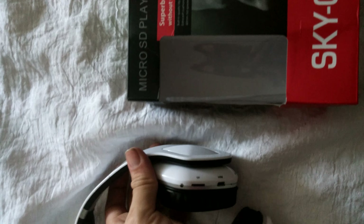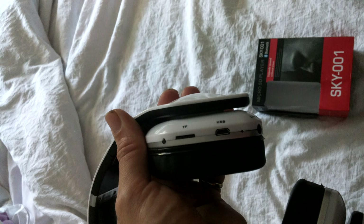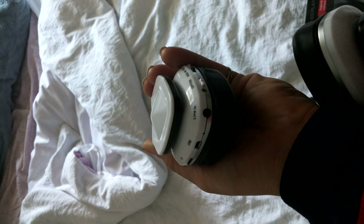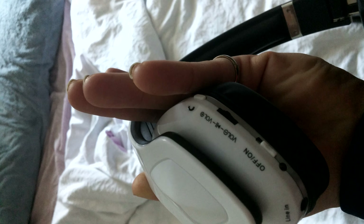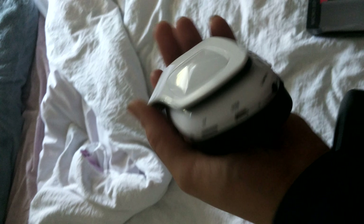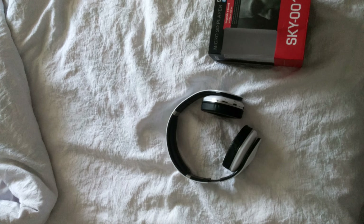It does have an SD card slot, charging port, an inline 3.5 millimeter headphone jack, on/off switch, volume button, and call button. And it is Bluetooth, so you would be able to get your music from your phone and listen to that as well.